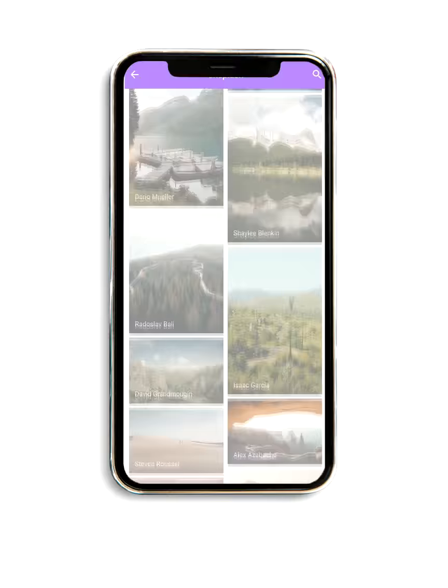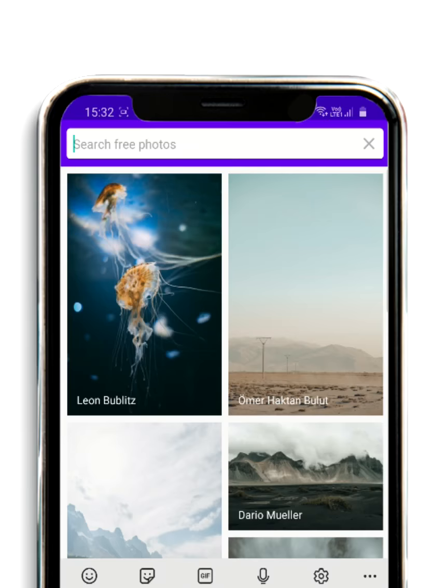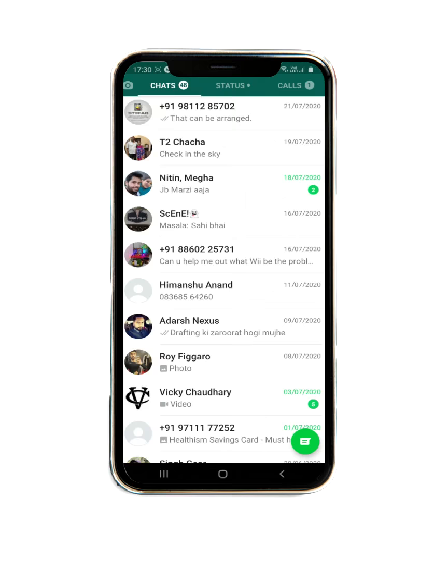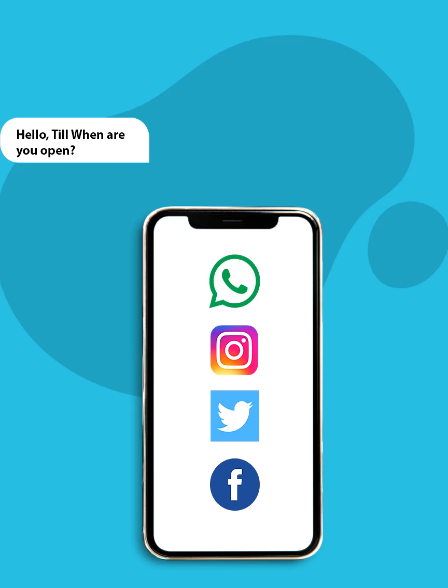You can choose from over 200,000 images, search based on the category as per your business needs, and on a single tap of your finger easily share it on social media platforms and WhatsApp groups — without paying a fancy amount to any designer or a marketing team.